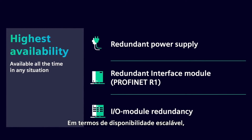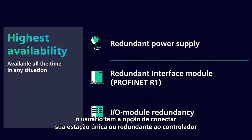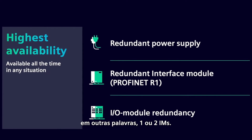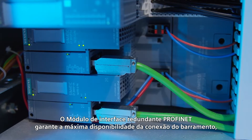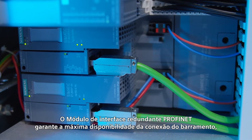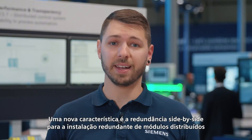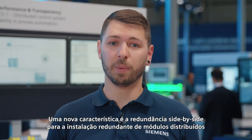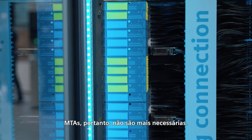In terms of scalable availability, the user has the choice of connecting their single or redundant station to the controller — in other words, either one or two IMs. The redundant PROFINET interface module ensures maximum availability of the bus connection, similar to the Simatic ET200M. A new feature is the side-by-side redundancy for the redundant installation of distributed I/O modules. MTAs are therefore no longer required.